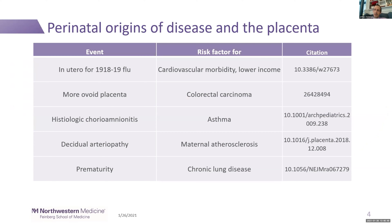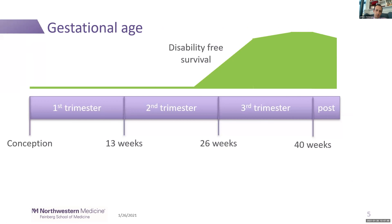One of the things that makes me interested in the placenta is the perinatal origins of disease hypothesis. Events in utero can have lifelong consequences. Being in utero for the 1918-19 flu pandemic — those kids had higher rates of cardiovascular morbidity and lower lifetime incomes than kids born a few months earlier or later. Decidual arteriopathy is associated with the mother's long-term risk of atherosclerosis. Prematurity — delivery before 37 weeks — is associated with chronic lung disease. My research aims to find more of these associations.